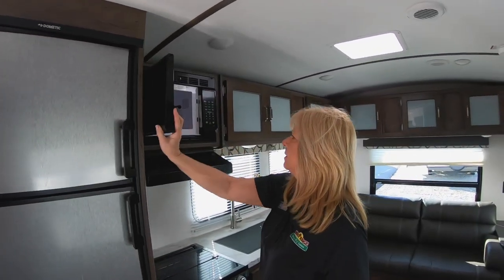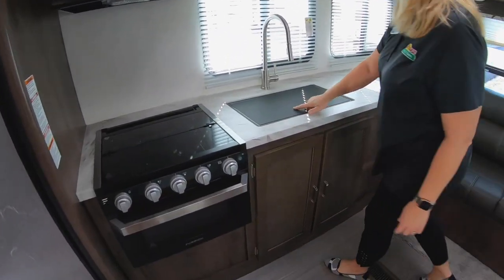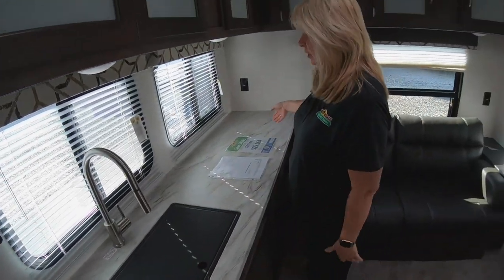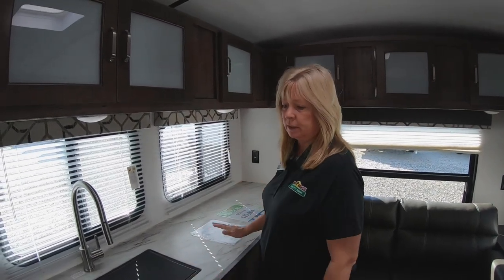Here's your microwave. You've got your oven. Here's another nice feature — the farm sink with the spray port. A lot of people love that. This counter space is amazing. You guys look at this — you've got room for a coffee pot, a crock pot, whatever you want. You've got the space for it.